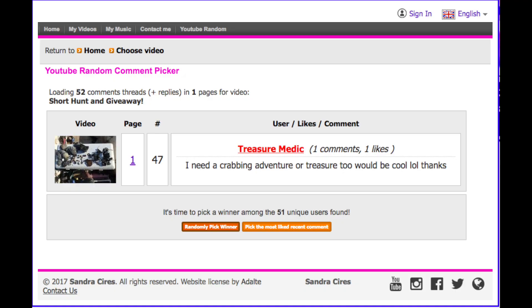We have a winner on giveaway number two. The winner is Treasure Medic. Treasure Medic, please PM me with your info so I can mail you your prize.